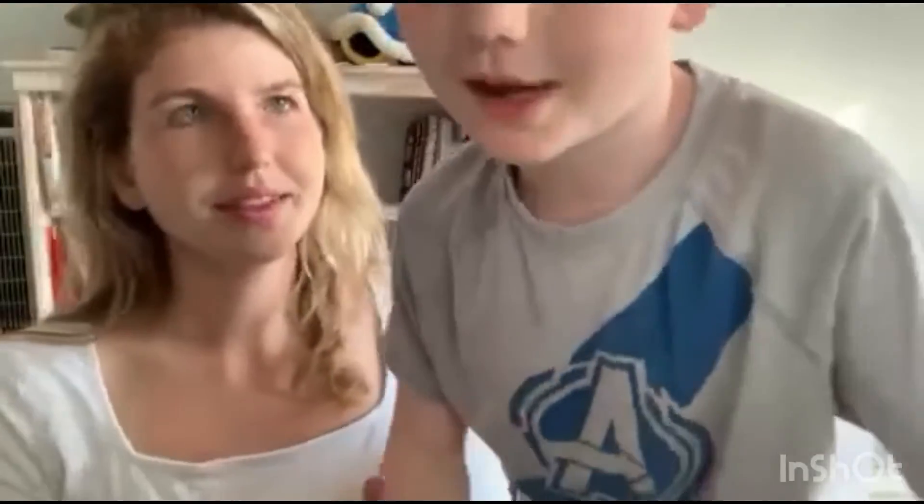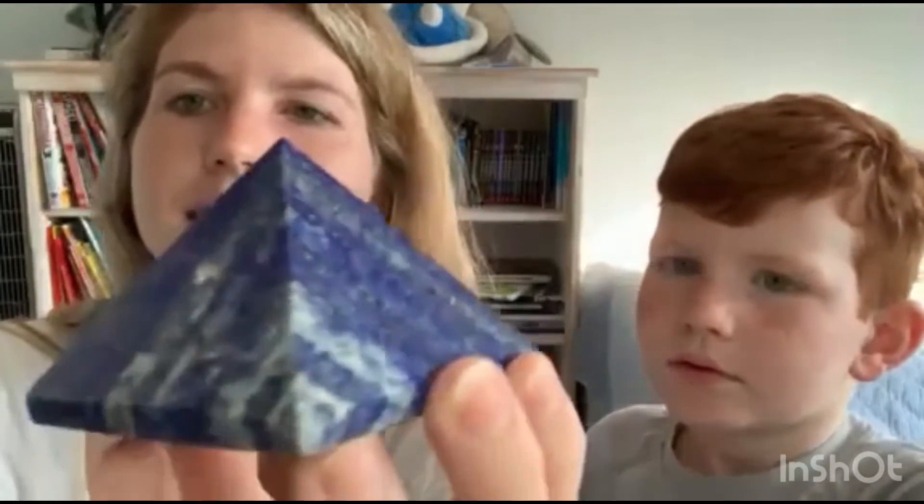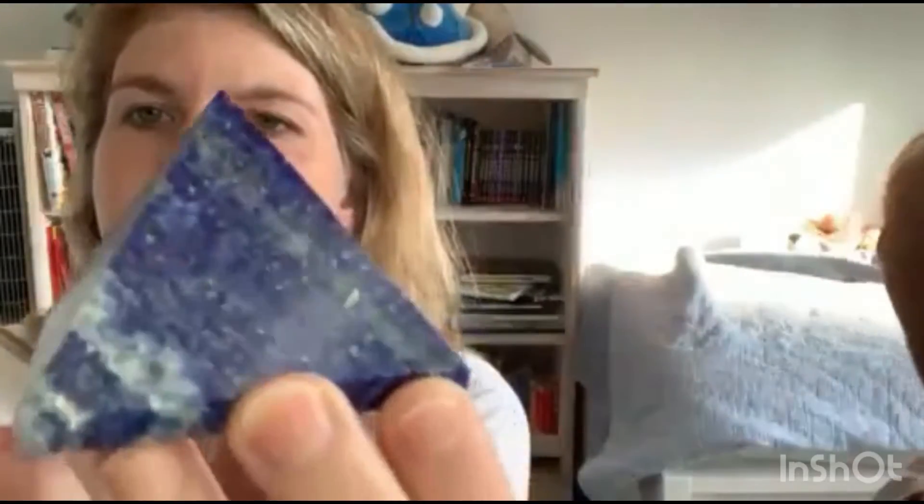So what do we have? My mom has lapis lazuli. I play Minecraft in clear mode and I found that in Minecraft — this happens to be in Minecraft too. A lapis lazuli pyramid is what we have here, it's very pretty. There's a little bit of twinkle in it, so we love lapis lazuli.